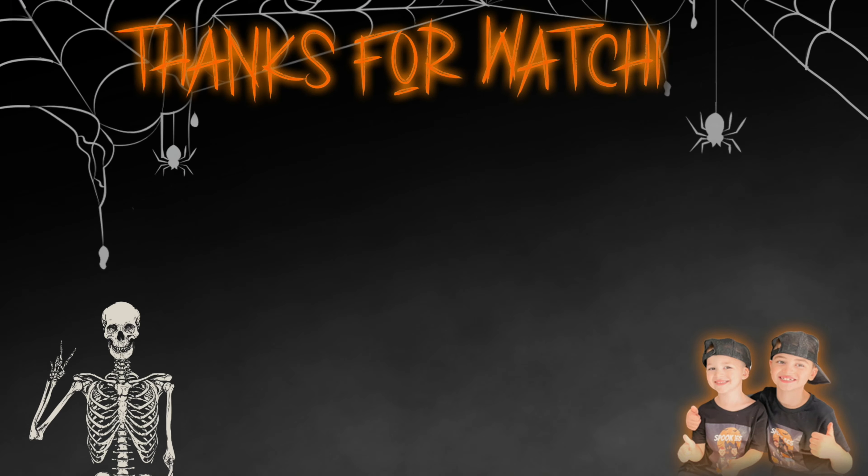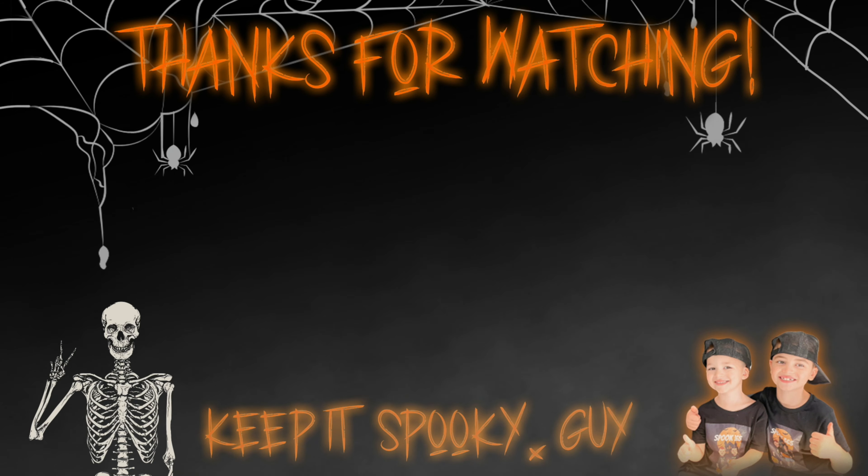Thanks for watching! Make sure you give us a thumbs up and hit the subscribe button. Click one of these to see more Spook 365.